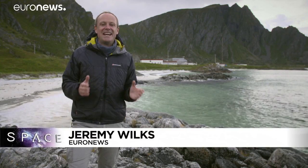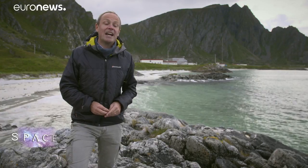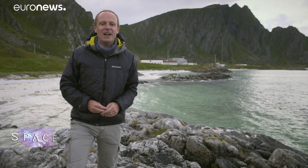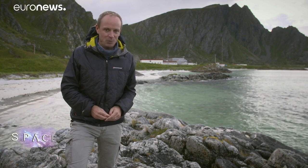Hello and welcome to Space, here from the coast of northern Norway, where we've come to the Andøya Space Centre to meet scientists working on a new satellite called Aeolus, which is measuring the winds all around our planet for the very first time. But right now, they're working on calibrating and validating all of the measurements they're getting from orbit.